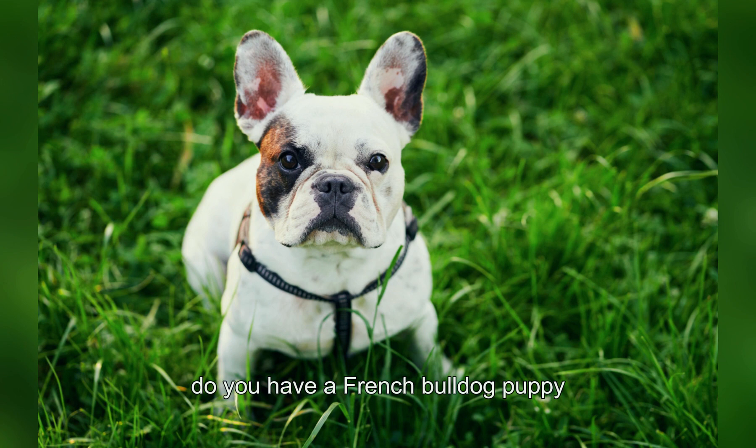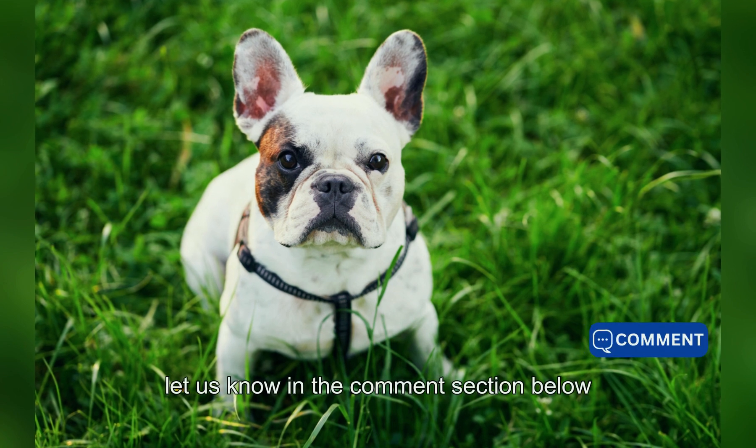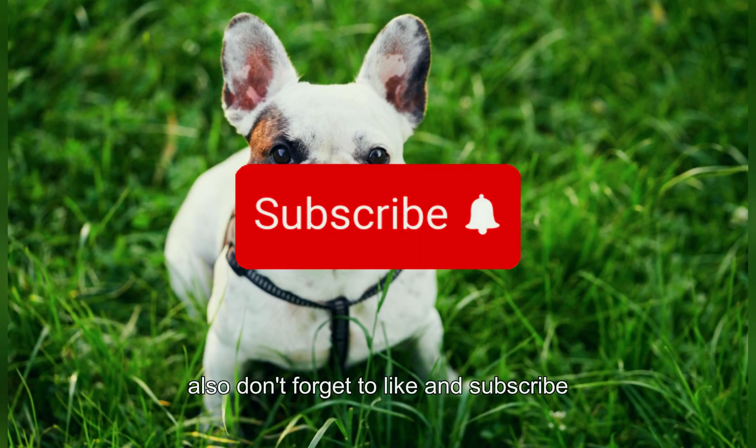Do you have a French Bulldog puppy? Let us know in the comments section below. Also, don't forget to like and subscribe.